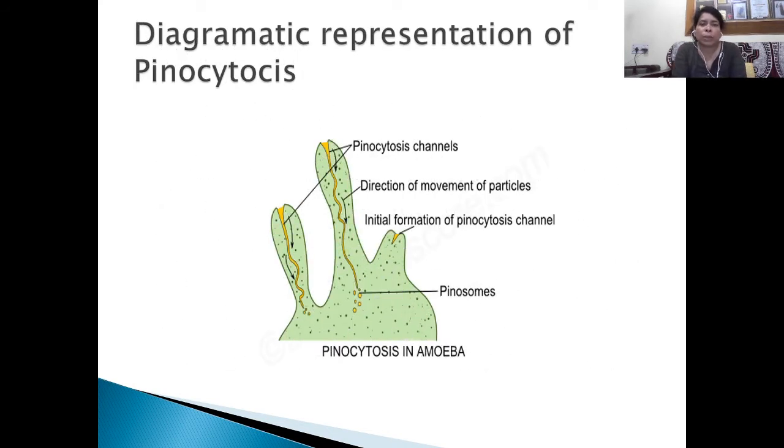In the diagrammatic representation of pinocytosis, you can see the pinocytosis channels, the direction of movement of particles, the initial formation of pinocytosis channels, and pinosomes. Water or any liquid is taken inside through the pinocytosis channels and they form the pinosomes.